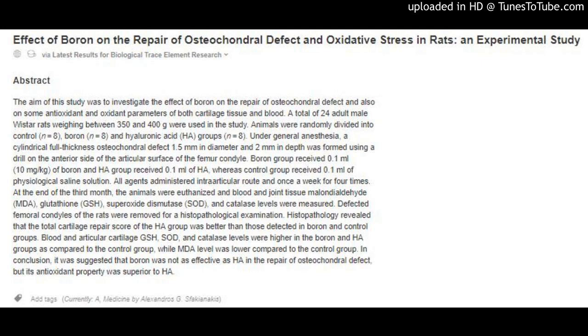Effect of Boron on the Repair of Osteochondral Defect and Oxidative Stress in Rats: an Experimental Study, via Latest Results for Biological Trace Element Research.